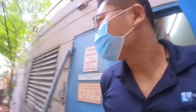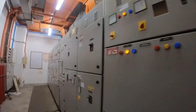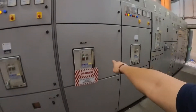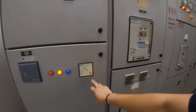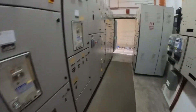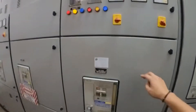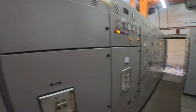We're going to go to the LV room now. This is the LV room. Here we have 2 incomers and 1 coupler unit. The power factor is okay because at this moment the load is low — no steps cut in. The load is quite low, about 10% only.